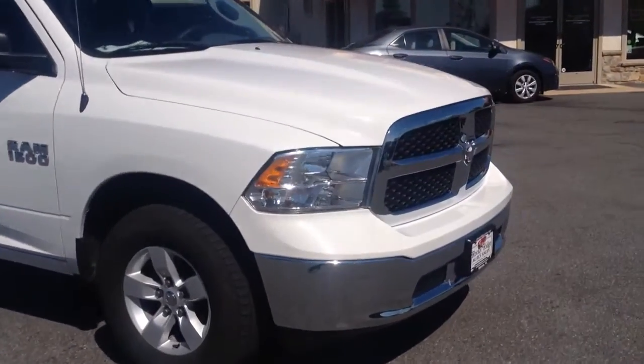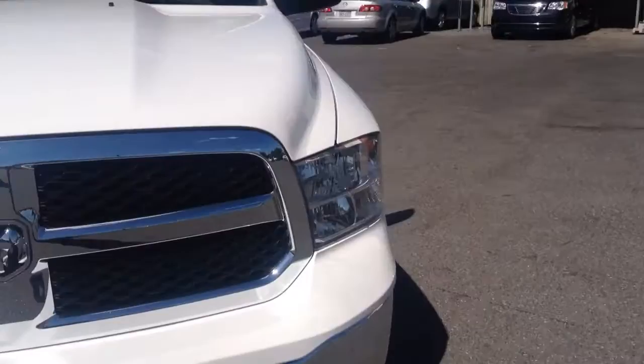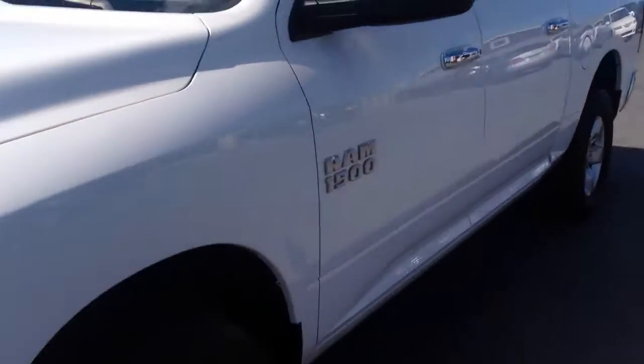Today I'm going to show you this 2013 Ram 1500 4x4 Crew Cab. It comes in white and has alloy wheels on it.